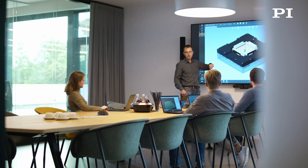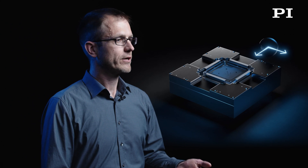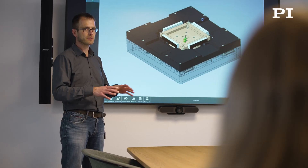Besides that, we have no abrasion within the system because of that contactless guiding. So we do not see any kind of wear and tear over lifetime. That allows us to keep the performance of the system over the whole lifetime, even when we go for high duty cycles and high dynamics.